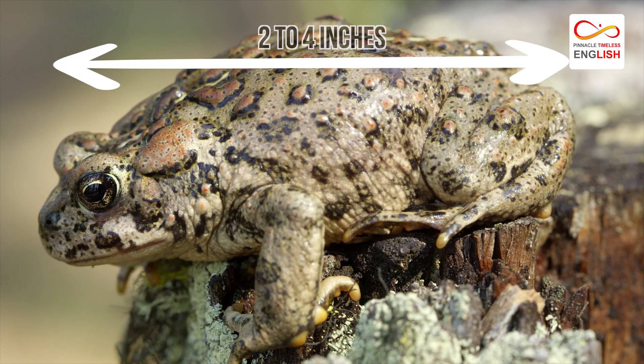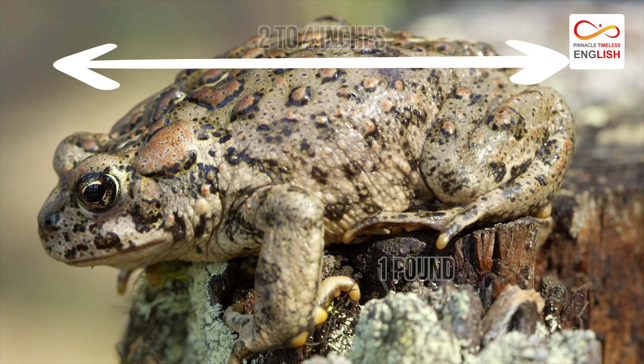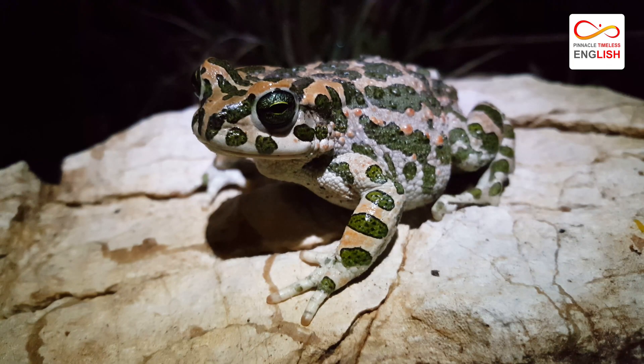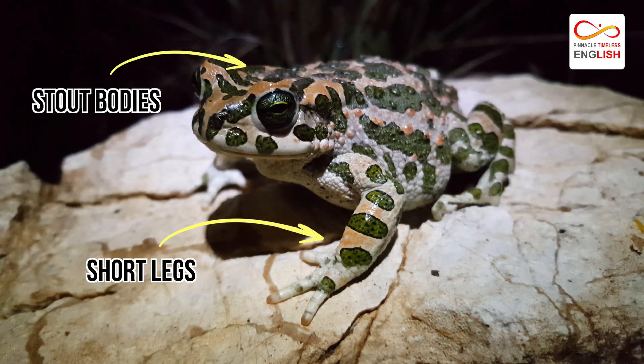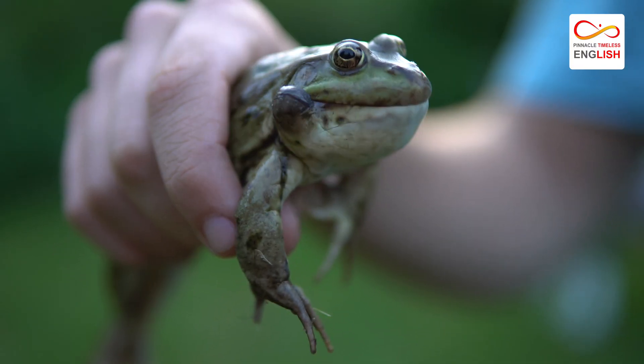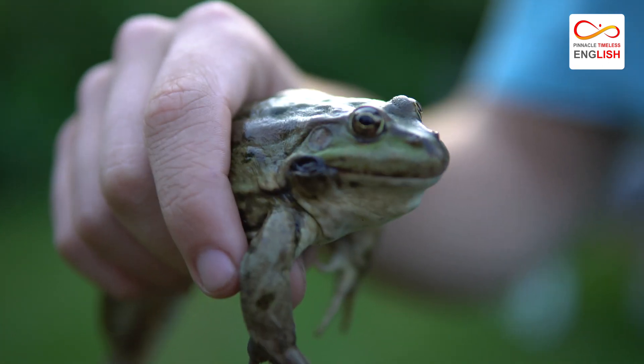They range in size from two to four inches long and weigh less than one pound. American toads have short legs and stout bodies. One of the interesting facts about this creature is the warts that produce a milky liquid that is highly